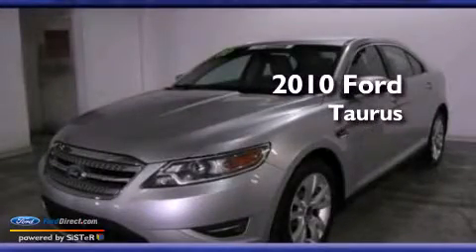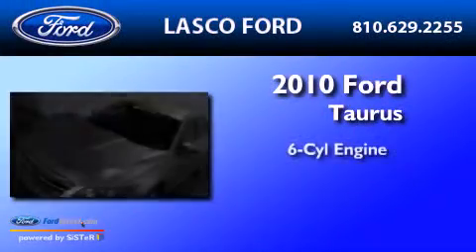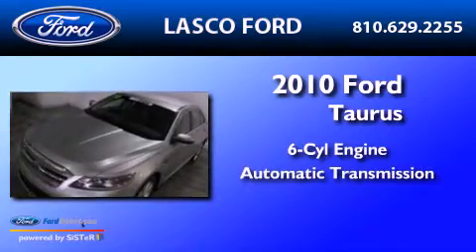This is a 2010 Ford Taurus. It has a six-cylinder engine and an automatic transmission.